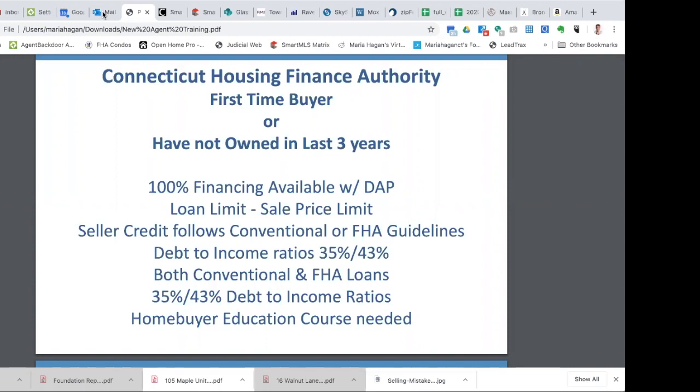The debt-to-income ratio, CHFA is very strict with. In the other slides it was 47% for FHA and up to 50% for conventional — CHFA's guidelines are 35% and 43%. The 35% is just the housing debt: principal and interest, taxes, insurance, and PMI divided by income — it can't be over 35%. The 43% is all debt — housing plus personal debt like student loans, car loans, credit cards. CHFA does not have any wiggle room at all; it cannot be 43.001%.